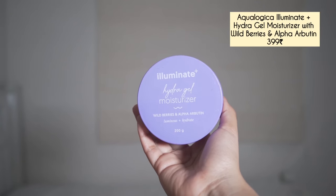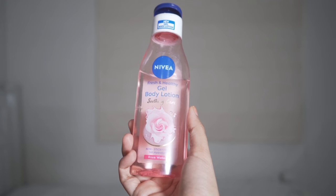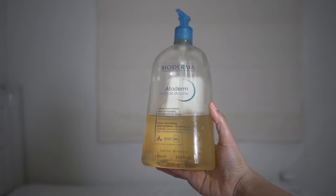If you want an exfoliating cream try the Eulat, but if you're looking for something gel-based then I tried this Aqualogica gel moisturizer, 200ml. It works really well for me — I'm mostly using this on my body. For humidity and hot weather the gel moisturizer is perfect; it absorbs beautifully and keeps my skin hydrated. Nivea also has a body gel which is great for summer as well.